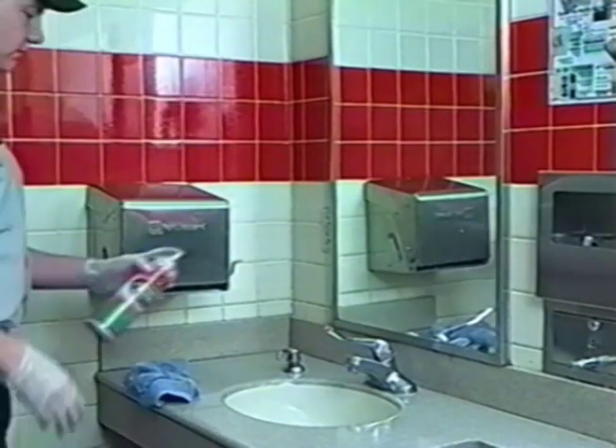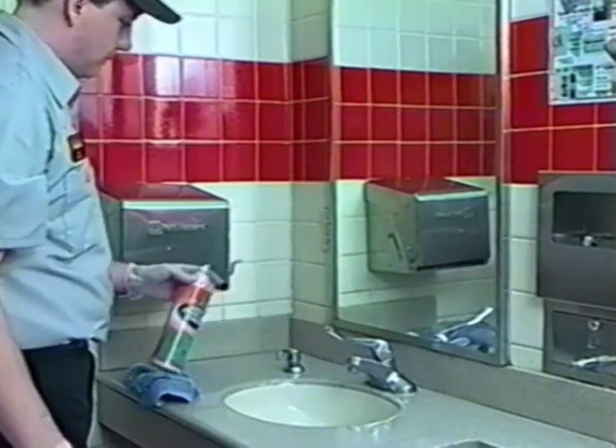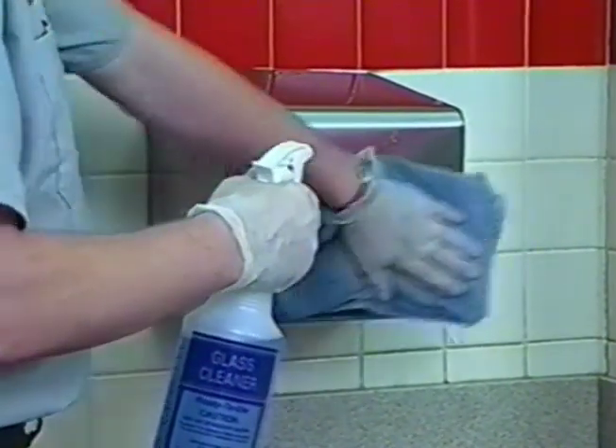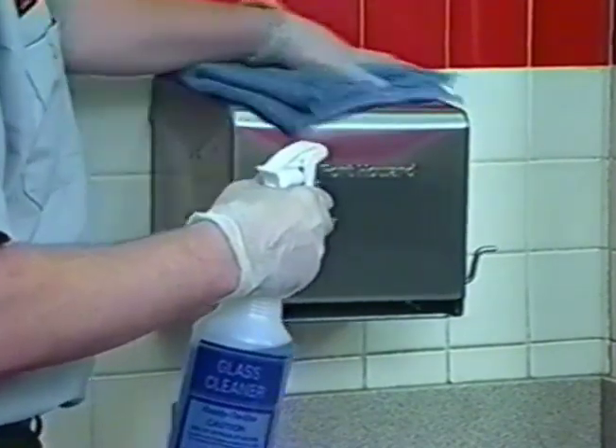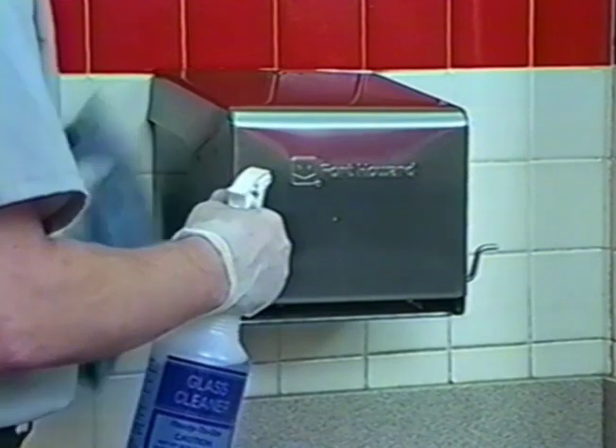Spray fixtures with DS-411 surface disinfectant deodorizer to disinfect. Clean all dispensers. Spray all soap, towel, and toilet tissue dispensers with QC-5020 glass cleaner. Wipe dry with a clean cloth. Check paper supply levels and refill any dispensers as necessary. Soap dispensers should be checked and filled with HB-210 pink lotion hand soap.